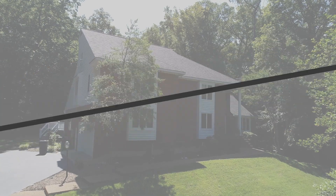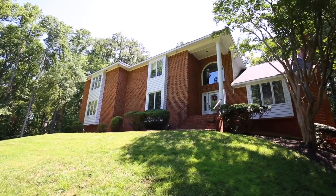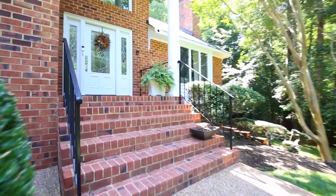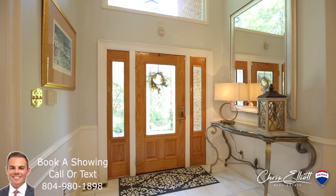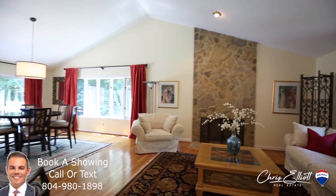Also in Midlothian, we've got 3842 Stanford. This is a 5,500-plus square foot estate in the Reed's Landing subdivision. This home is on a dead-end street. You've got a pool, a one-acre-plus lot, a theater — just a really nice estate at $749,950.